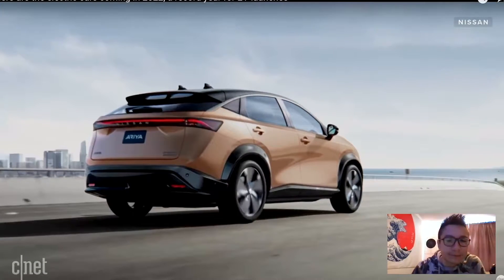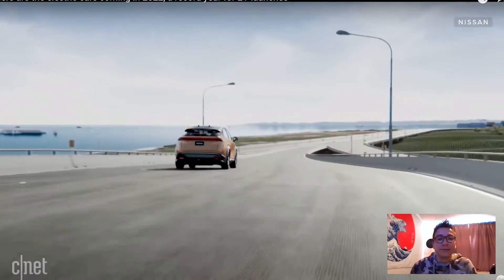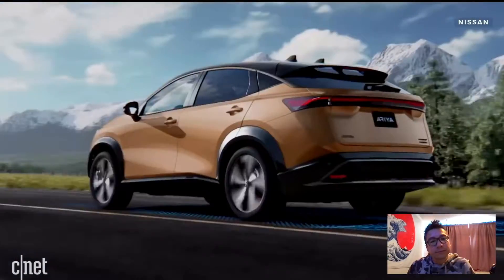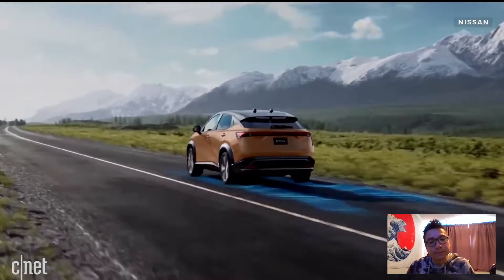The Nissan Ariya costs over $100,000 and is in production. It will, like many others, be a 300-mile range vehicle, dropping to 265 miles in the high-performance all-wheel drive version. It should also have a new Nissan semi-autonomous driving mode that I hear is going to be pretty impressive.